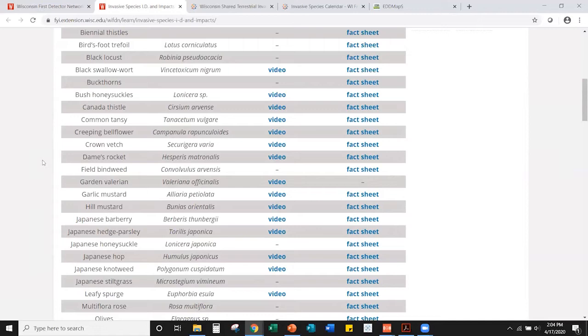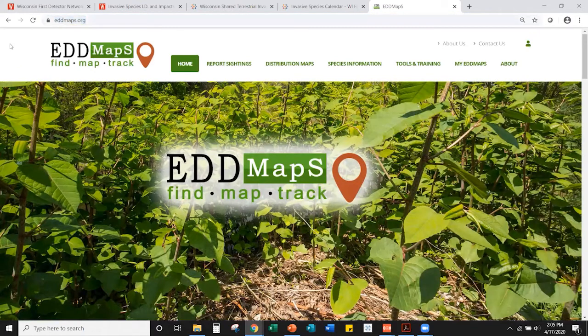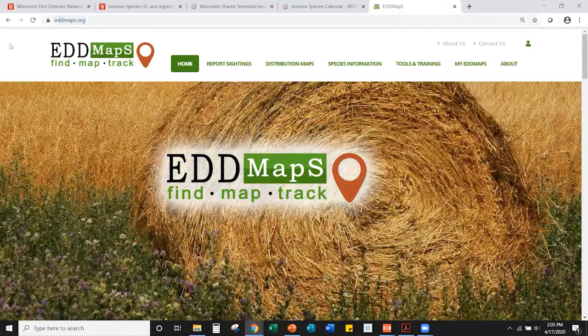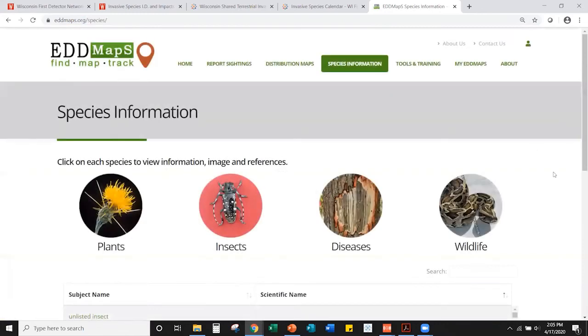The ID videos also show how to tell plants apart from native look-alike species. Now we want to emphasize how you can help figure out where invasive species are by reporting them. We primarily work with reporting tools from the EDDMapS system. The EDDMapS website — eddmaps.org — is the base for the app and reporting tools we use. It's a national website with hundreds of species.